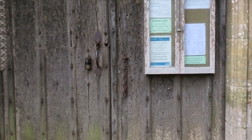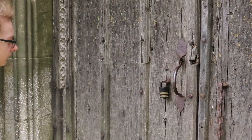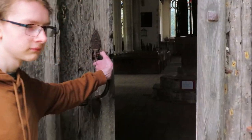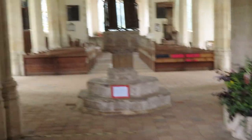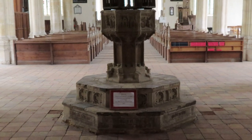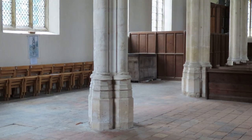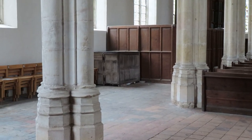Let's go inside with my son Simeon, who's just going to open the door for us. He doesn't want to be on the video but he's still going to open the door. There we go, and in we go. We enter underneath the west tower and the first thing we see ahead of us is the 15th century font with its spectacular cover. We'll go around and have a look at that in a second.